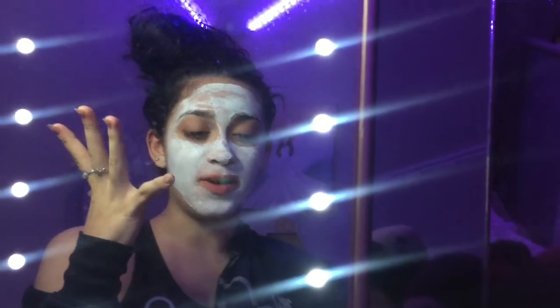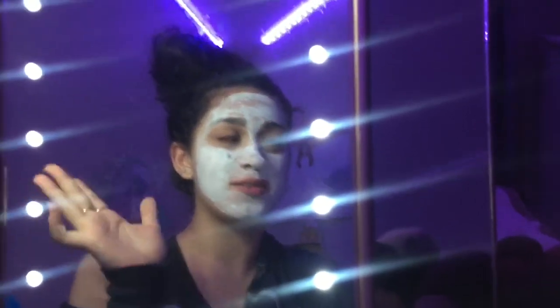Now that I've done mascara, I'm going to put on some falsies and then I will come right back. Okay, I'm back — I applied some falsies. I also turned on my LED lights so it would be a little brighter because the sun has gone down.